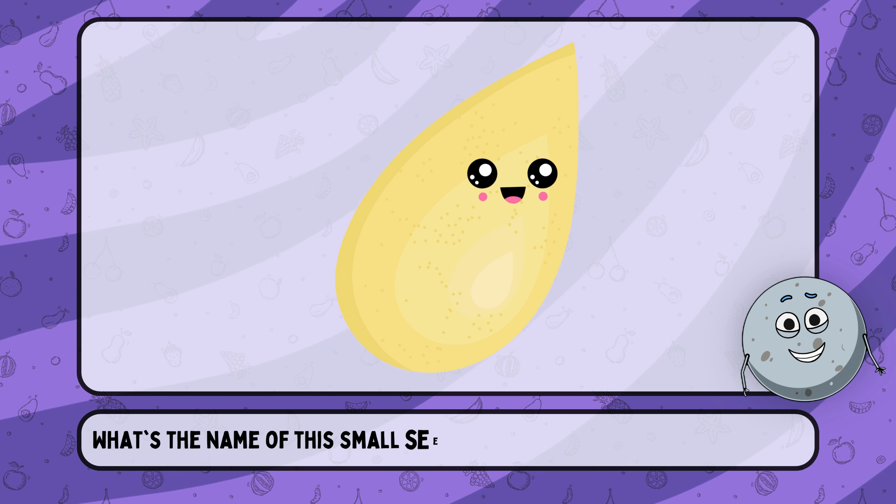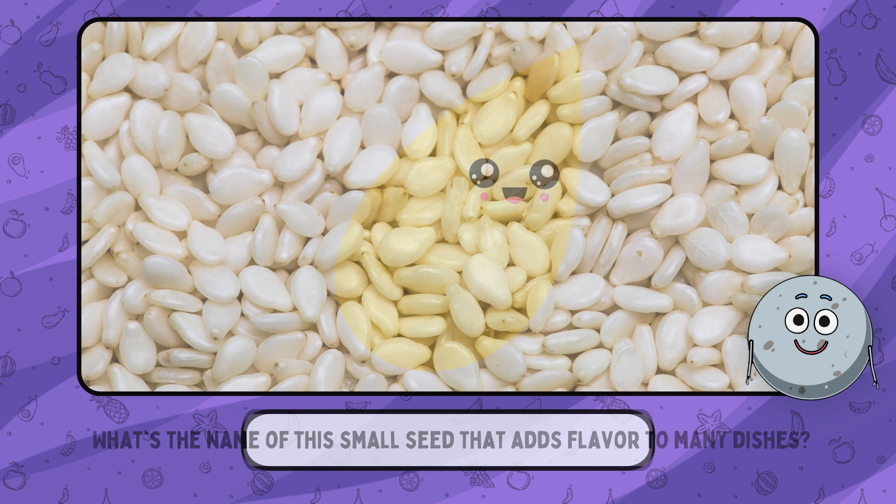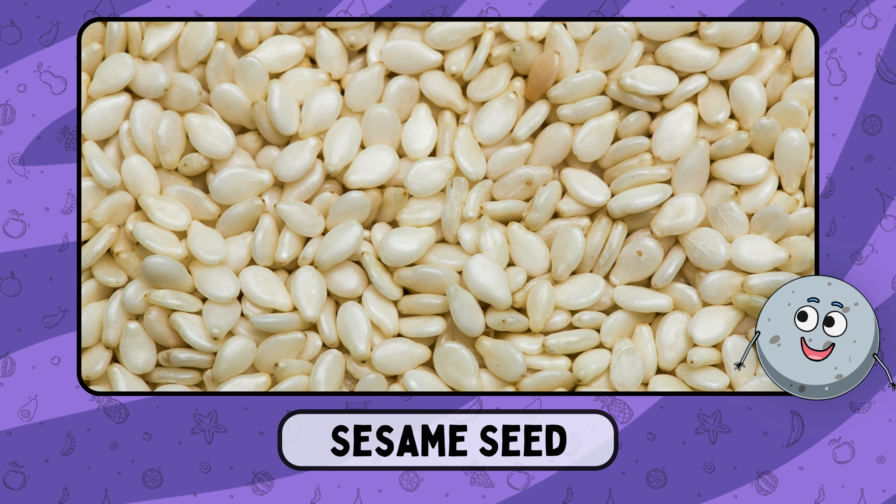What's the name of this small seed that adds flavor to many dishes? This is sesame seed.